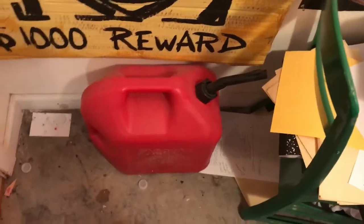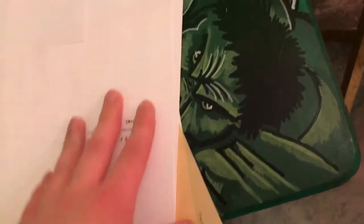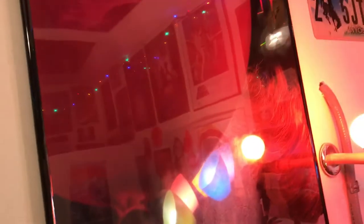We have a gas can back here which I never used except for a Sleep Killer video — I filled it up with water. There's a desk here with a bunch of papers and stuff I'm working on right now. Here's the green screen — it's only half a green screen now because I took the other half down to put up a poster. This is the IT poster, Pennywise in a frame.